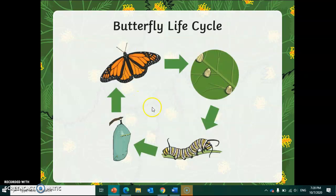As you can clearly see, this is a very simple life cycle, where we have, of course, the egg, the caterpillar, chrysalis or pupa, and the butterfly.